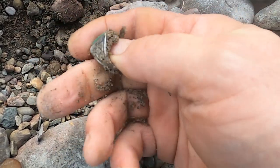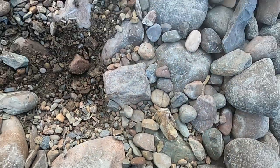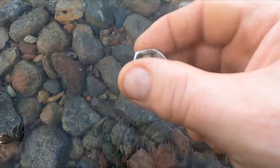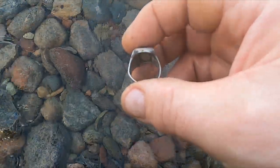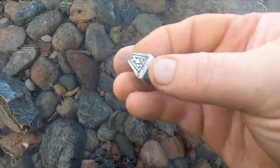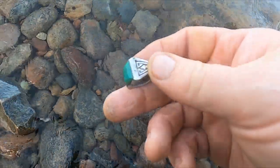No way — let me wash that sucker up. That is a beautiful sterling ring. It says 'Bell Sterling' in there, so it's gonna have a little bit of age to it. Looks old, awesome man — that never gets old.